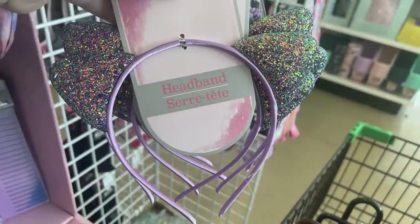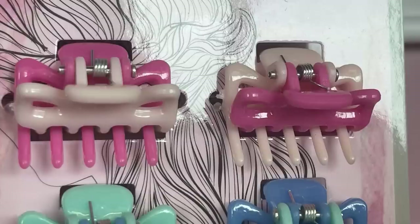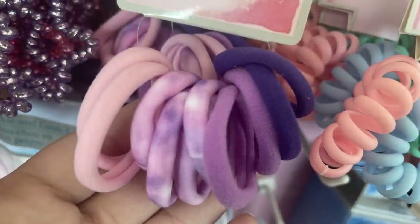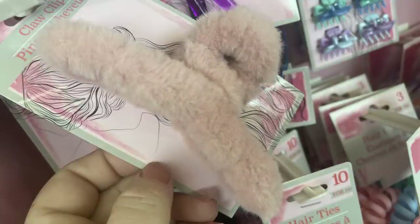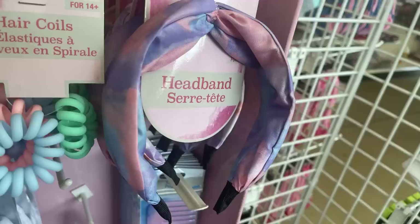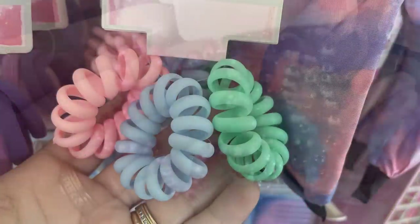There are also glitter ear headbands where the glitter matches the satin around the band, snap clips with daisies, and smaller two-tone claw clips in blue/teal or purple/light blue. They have pastel rainbow tie-dye headbands, elastics, furry claw clips in off-white, pink, white, and black, tie-dye headbands with top knots, jelly-style spiral elastics, and star and heart shaped elastics in blue, pink, and purple.